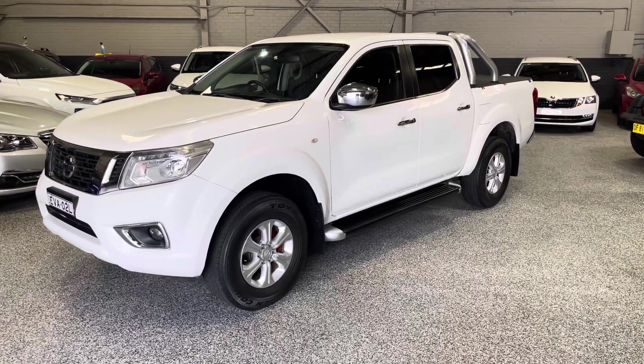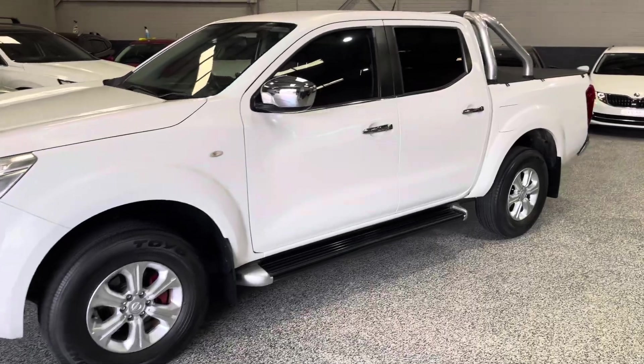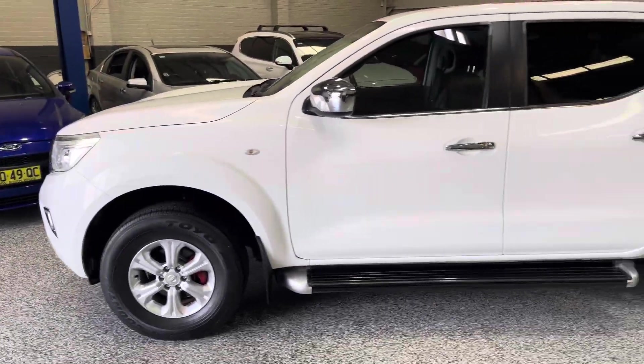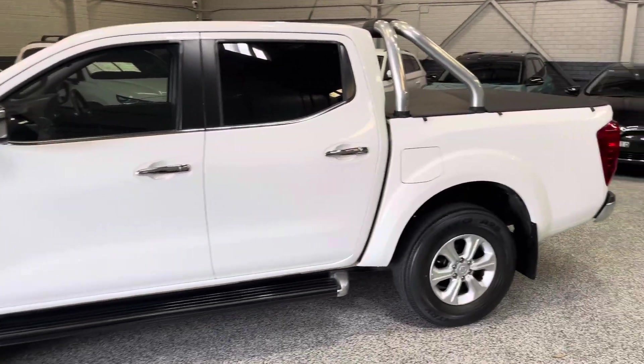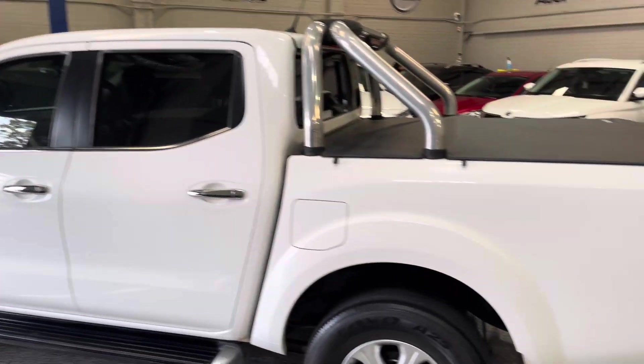Hey guys, welcome back to Exclusive Waterhouse. Just gonna do a quick video today. This is our 2017 Nissan Navara ST — good condition, only 84,000 kilometres. This one is the rear-wheel drive model, very neat inside and out with tinted windows.